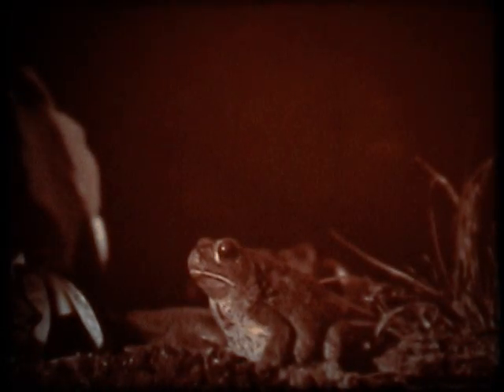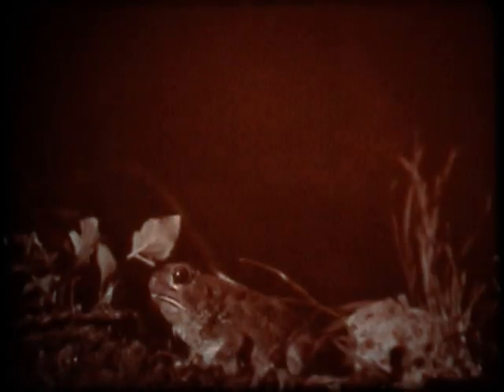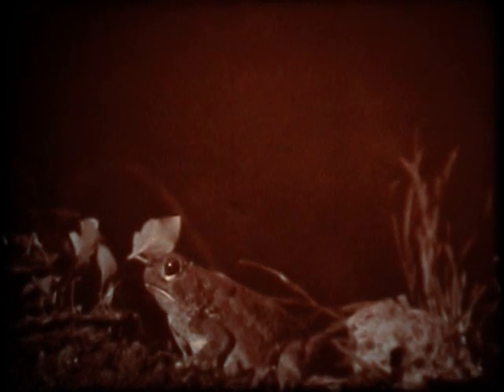Toads are nocturnal animals, which means that they are more active at night than they are in the daytime. After dark, the insects and worms that toads eat are more plentiful.